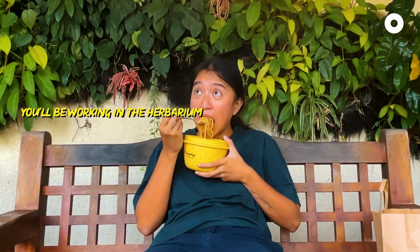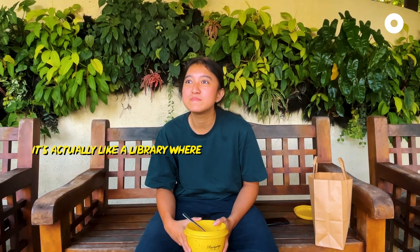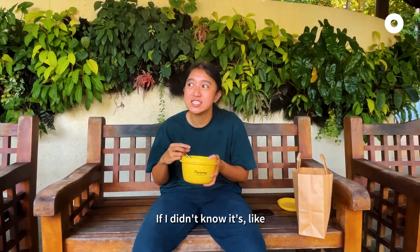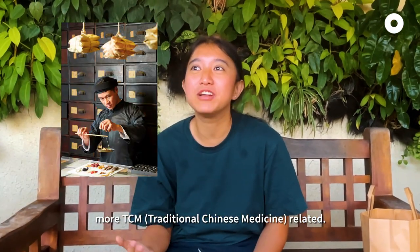Today you'll be working in the herbarium. Do you know what it is? It's actually like an online view where plant specimens are stored. If I didn't know, I would have thought maybe it's something more PCM, more beautiful.